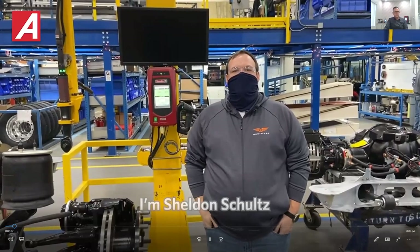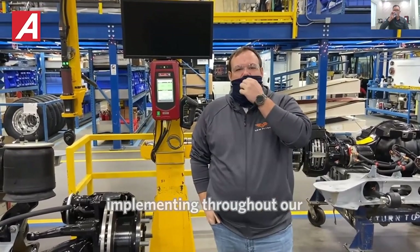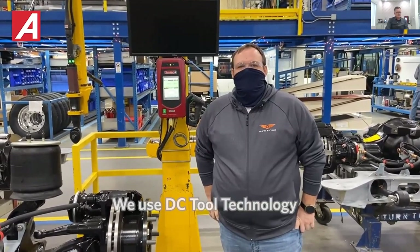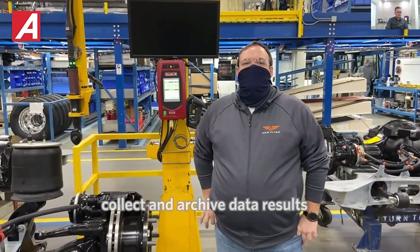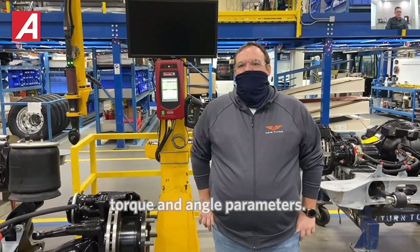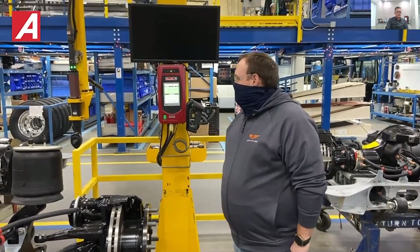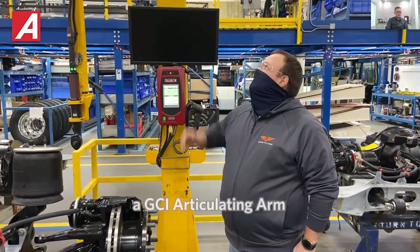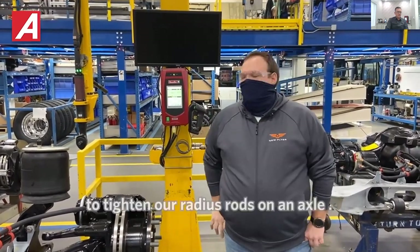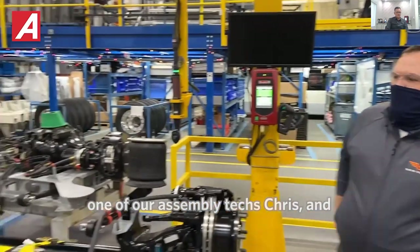Hello, I'm Sheldon Schultz from New Flyer Industries. I'm here to talk to you about DC tool technology that we've been implementing throughout our organization at New Flyer for over four years. We use DC tool technology to hold tight tightening parameters, collect and archive data results into our process, and we are able to control torque and angle parameters. We have all of our safety critical installs set up this way, and right now we're going to be using a GCI articulating arm with a Desoutter brand controller and a Desoutter branded tool to tighten our radius rods on an axle. I'll hand it off to one of our assembly techs, Chris, and Chris will go through that process.